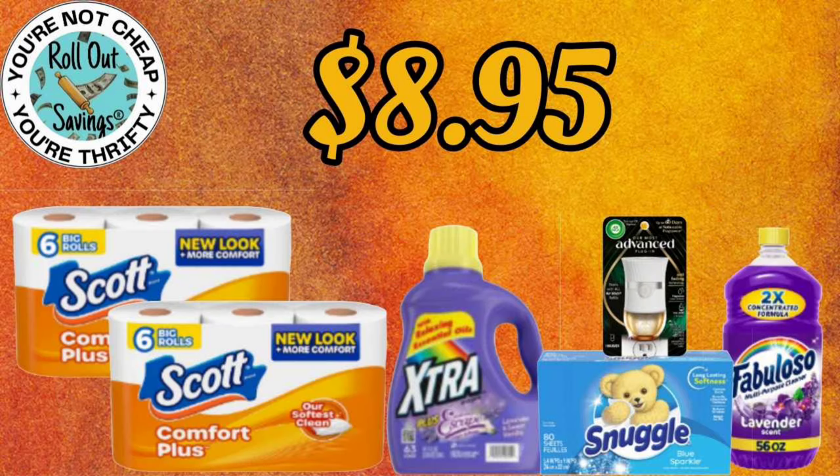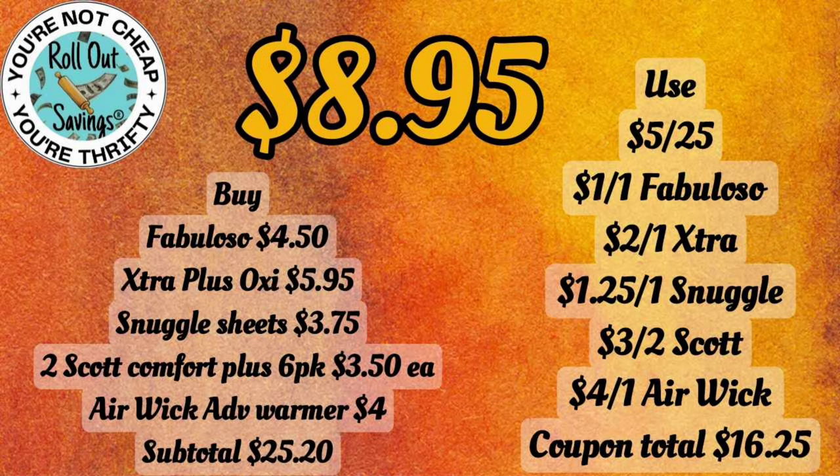Our next household deal is $8.95 — that's two Scott, the Extra Detergent, the Snuggle Softener, an Advanced Warmer, and a Fabuloso Cleaner for $8.95.